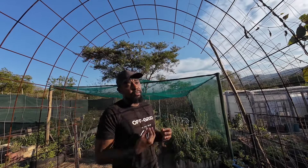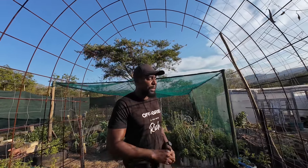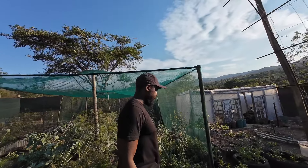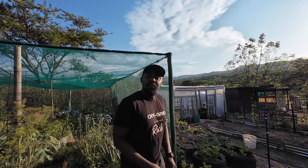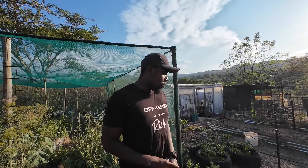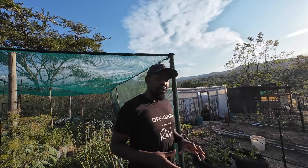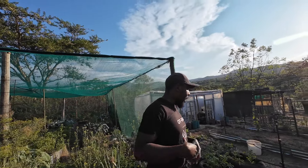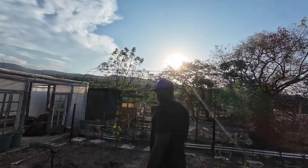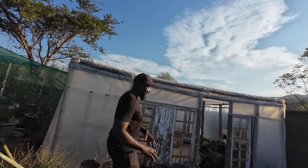Apart from that, nothing much has happened in the garden because we can't really put in a lot of seedlings. We're waiting for the tank irrigation to be implemented, and hopefully it starts raining so we can plant. If we add seedlings now and struggle with watering, it'll be costly. Seedlings require a lot of water when they're young, so it's very important to have that tank water supply in place before we start planting.